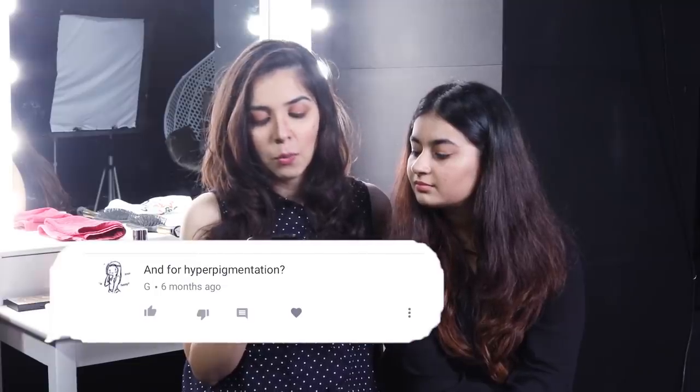What can we do for hyperpigmentation in makeup? You can first neutralize your pigmentation, then conceal it, and then apply foundation — neutralizing is very essential if you have pigmentation, as it gives really good coverage. That's all the questions we're answering in this video. Leave more questions in the comments, give it a thumbs up, subscribe to the channel, and we'll see you in the next one — goodbye!